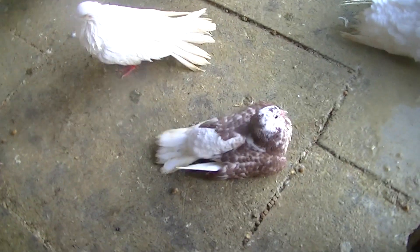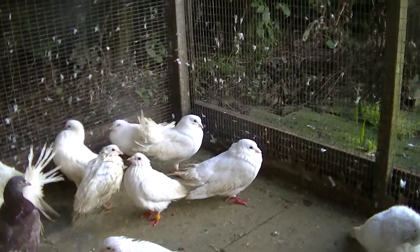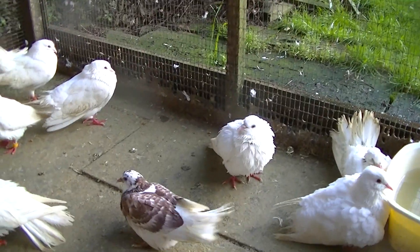We've got another week or so before transferring them into the outdoor aviary. And that's it folks, we've come to the end of the video. Please rate, comment, and subscribe to my channel.